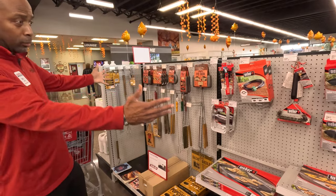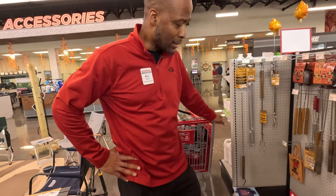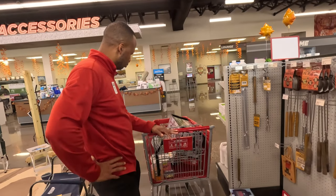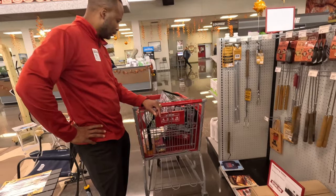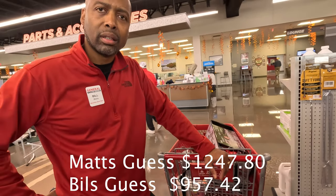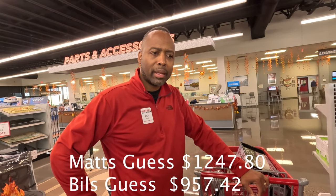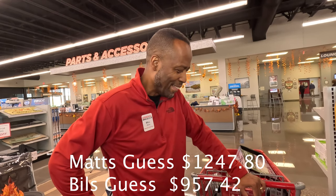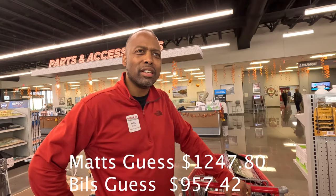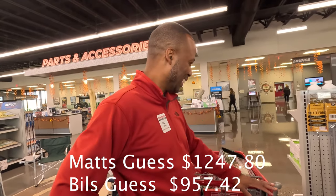Bill, how much do you think everything in my cart is going to cost — to the exact penny without going over, Price is Right style? Bill guesses: $1,247.80 including the Wineguard and installation. Then revises: $957.42. Let's ring it up and see what we got.